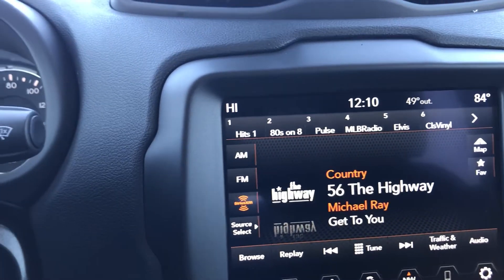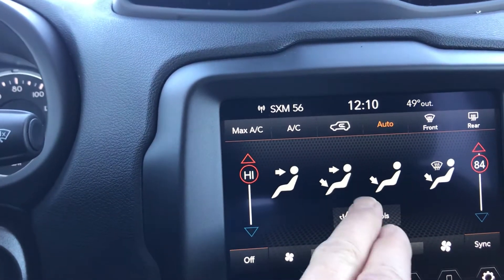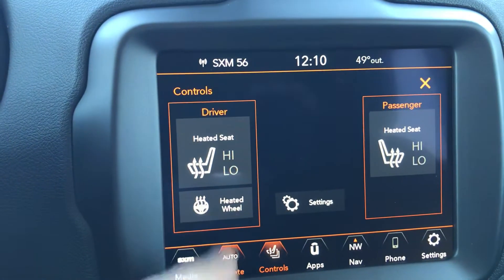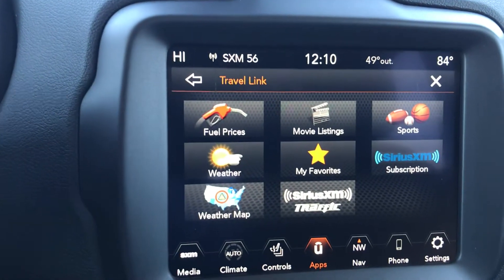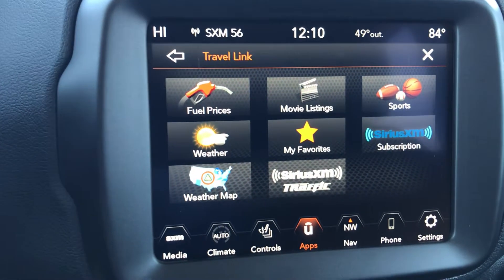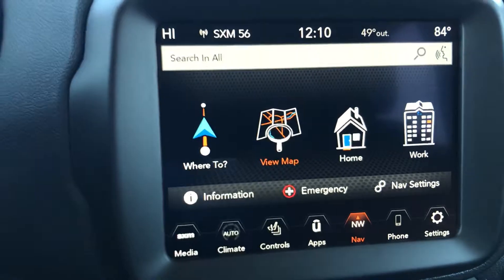AM/FM Sirius XM. When you come to the climate control, you also have controls for your heated seats and a heated steering wheel — that's a beautiful thing right there. Tons and tons of information you can get into here: fuel, sports, weather, the list goes on. It's got in-dash nav and so much more.